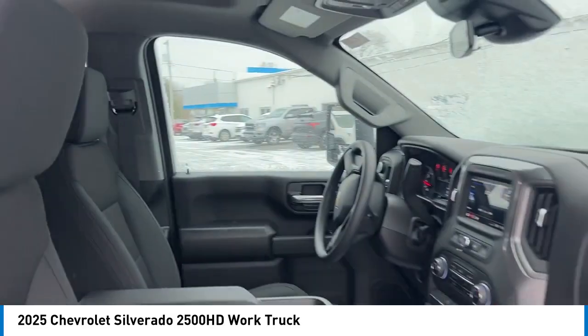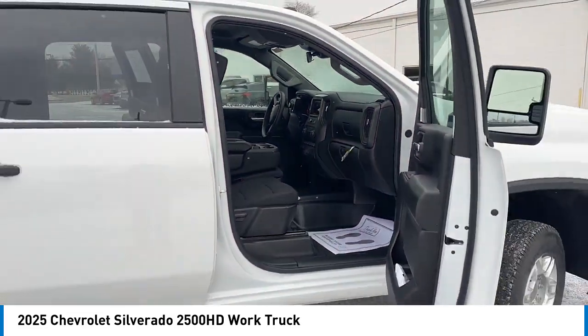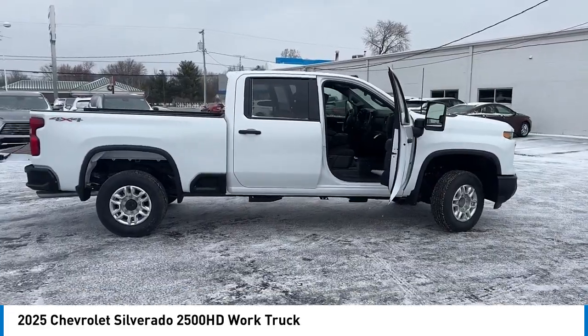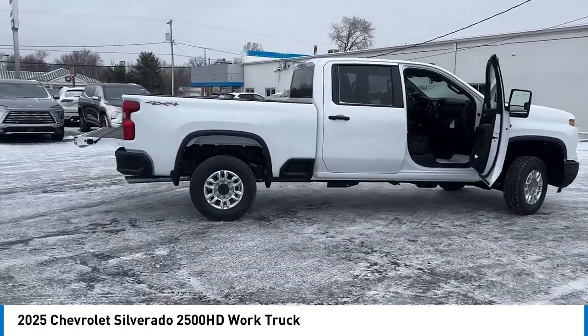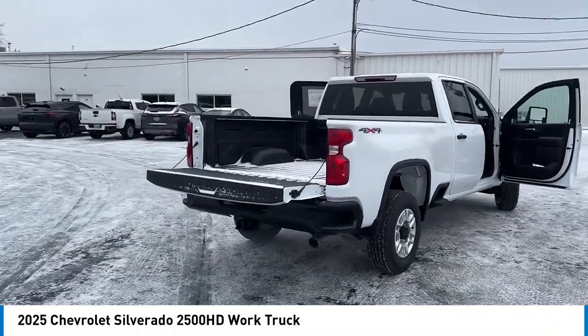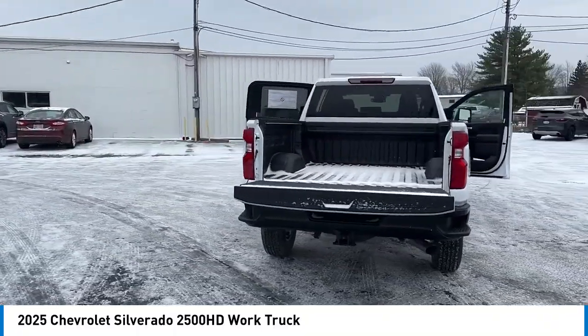Rear step bumper, brake assist, remote keyless entry, skid plates, speed control, front wheel independent suspension, four-wheel disc brakes, electronic stability control, traction control. Your new ride is just a phone call away.